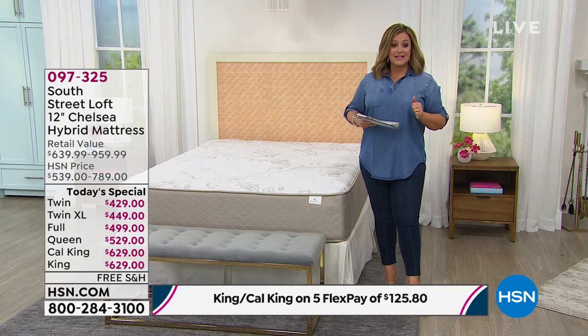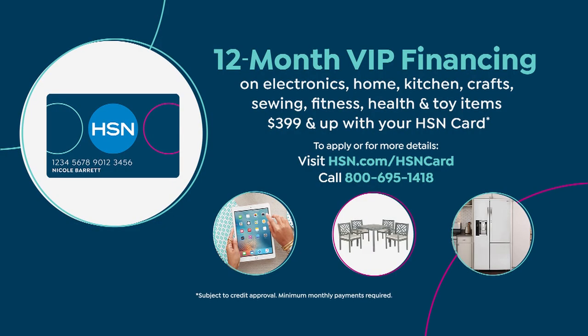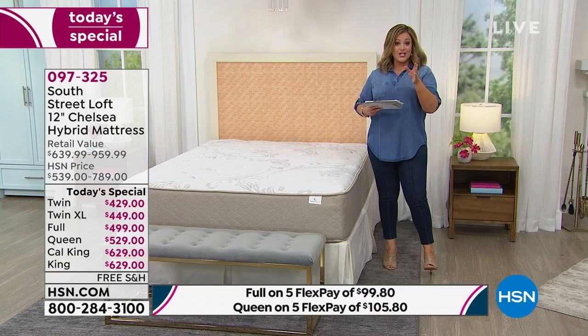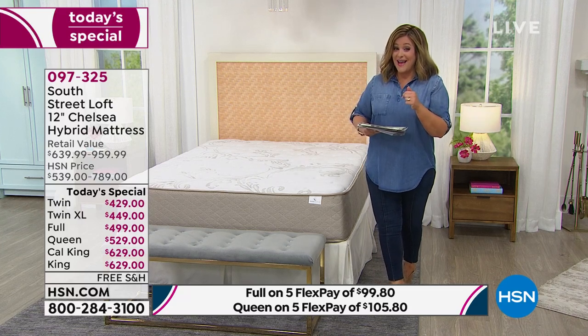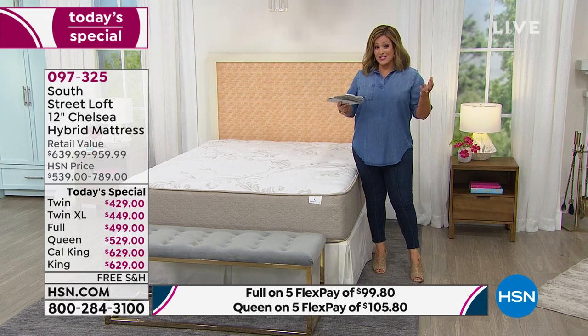We're also doing VIP financing — if you want to use your HSN charge card, you get 12 months. With 12 months of VIP financing you're anywhere from a dollar a day to less than two dollars a day. That's the twin at $35 a month, twin XL at $37.42, the full at $41, and the queen, king, and cal king not over $53 on your HSN card.